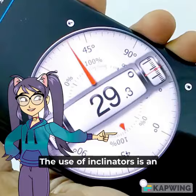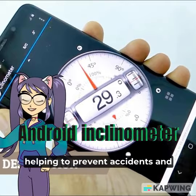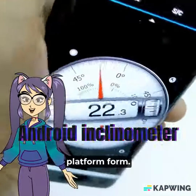The use of inclinometers is an important safety measure in the maritime industry, helping to prevent accidents and ensure the safe operation of ships and offshore platforms.